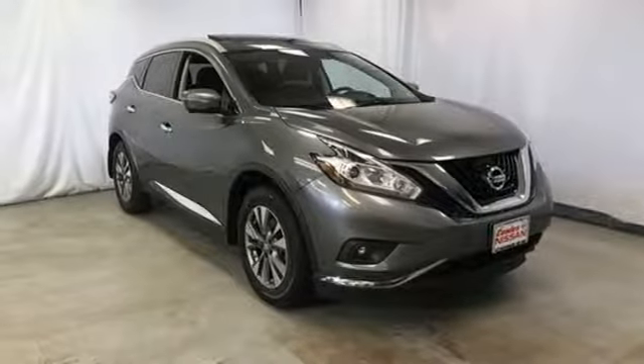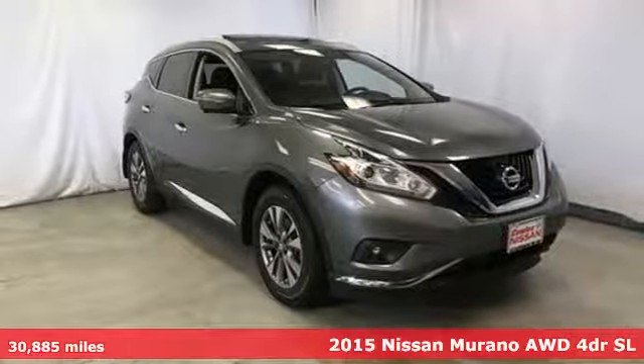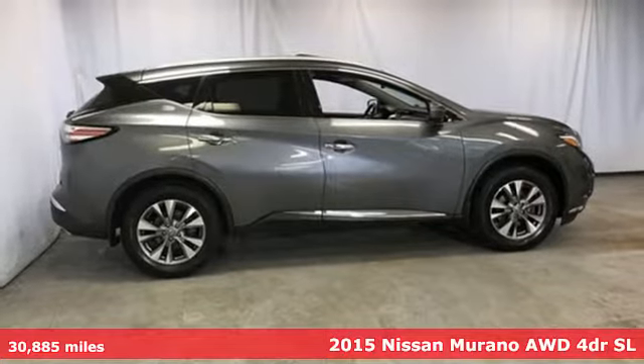It's a 2015 Nissan Murano. Nissan — built for the human race.